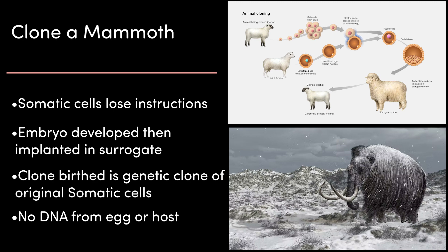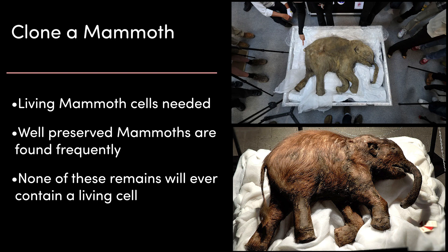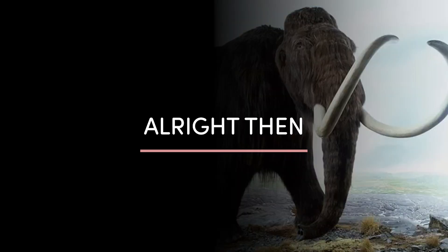So how does this work with a mammoth? To make that happen, first, living mammoth cells need to be found. Extremely well-preserved mammoths are found all the time — the Arctic environment keeps buried animals so well-preserved you can clearly see what they are. However, none of these remains will ever contain a living cell. When an animal dies, every cell in the body begins to die immediately. So it's impossible to find a living cell, and without a living cell, it's impossible to clone a mammoth. Plan 1 is a bust.